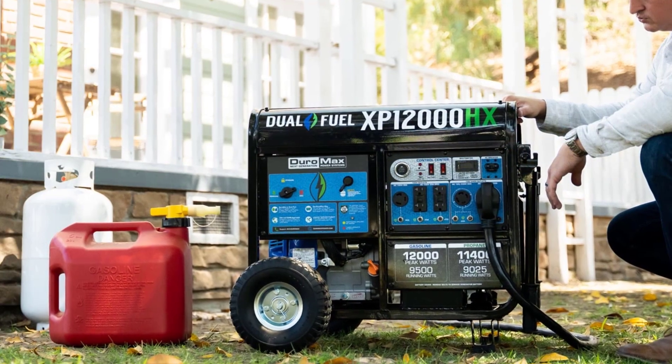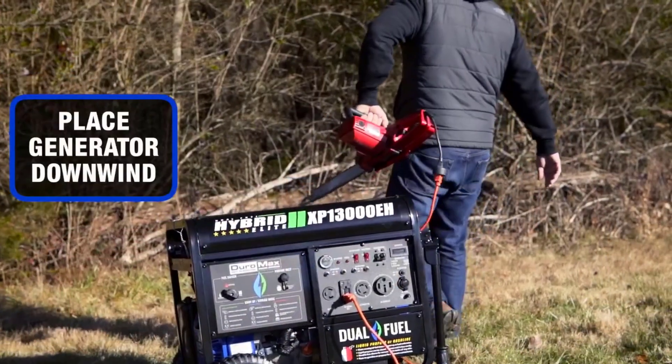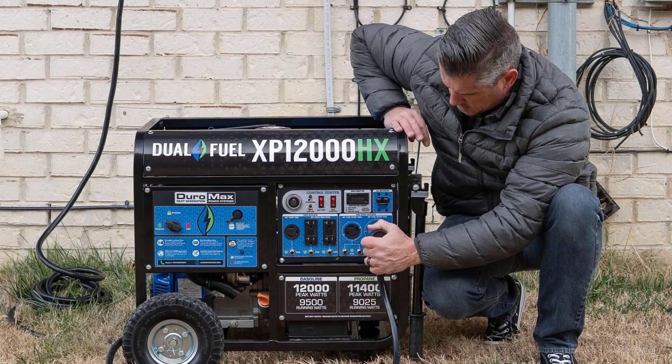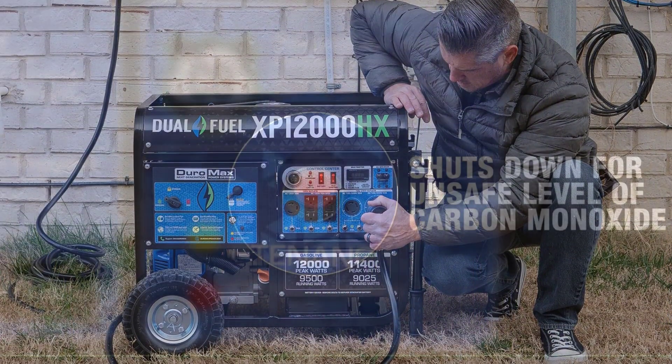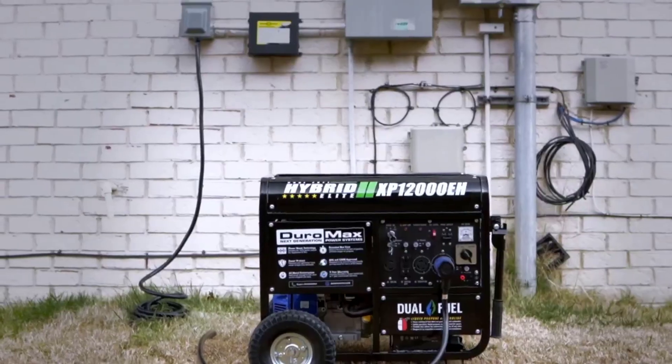one 120V 30-amp outlet, one 120/240V 30-amp twist-lock outlet, and a heavy-duty 120/240V 50-amp outlet making it transfer switch-ready. Equipped with DuroMax CO Alert technology that will automatically shut down the generator if an unsafe level of carbon monoxide is detected.